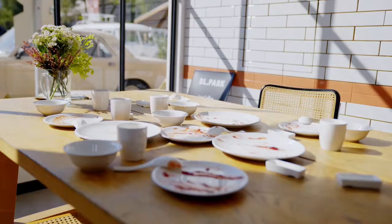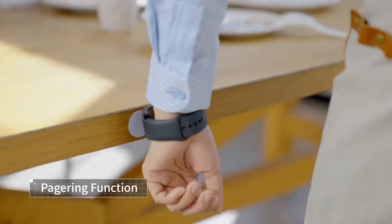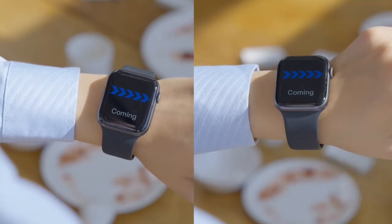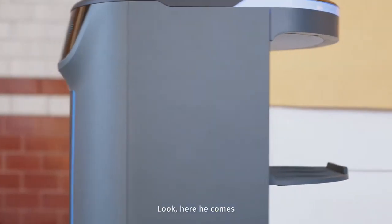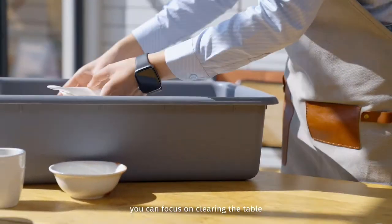How does he work? So many big and heavy dishes — just call him. Here he comes. Before he arrives, you can focus on clearing the table.